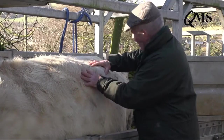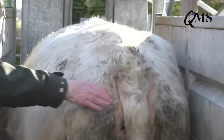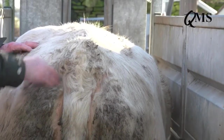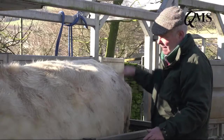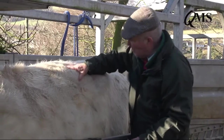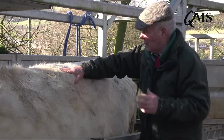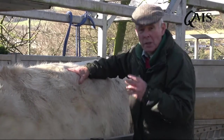To confirm that, I go to the tail head — this area around the tail — and press there. She's reasonably hard over the tail; there's really next to no fat there. I can identify these bones very easily but they're rounded, not sharp to the touch. So I'd call this cow a condition score of two.